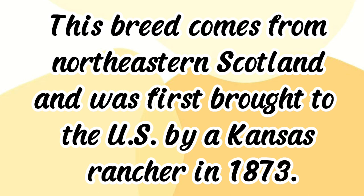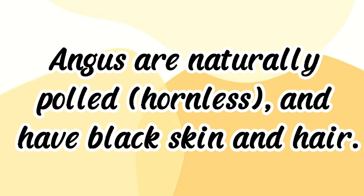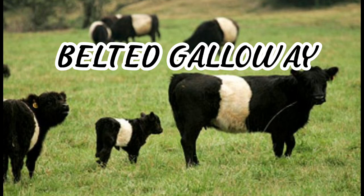Angus were first brought to the U.S. by a Kansas rancher in 1873. When crossed with Texas Longhorn cows, the hornless black calves brought winter hardiness to the mix. Angus are naturally polled and have black skin and hair. They are moderately sized, generally good mothers, and are known for early development, ease of fleshing, good milk supply, and excellent marbling.